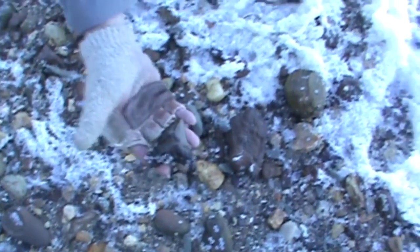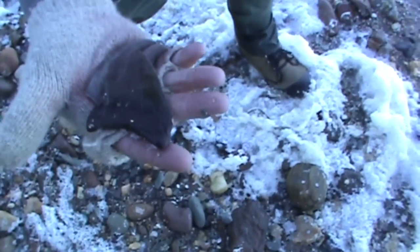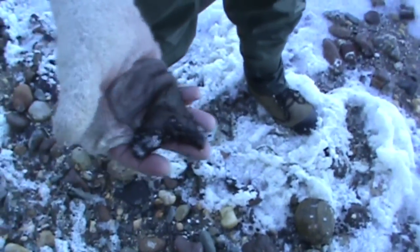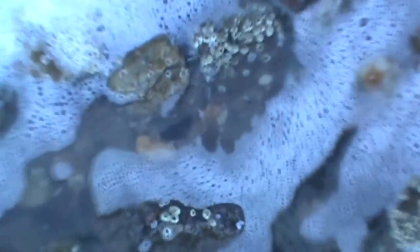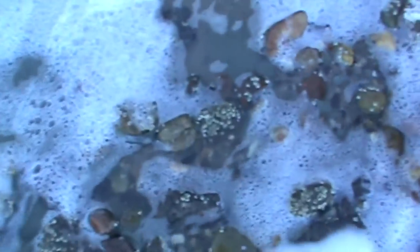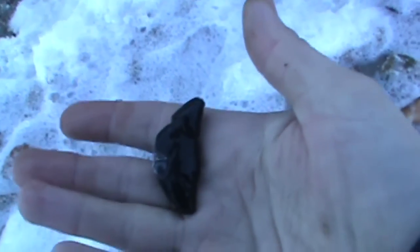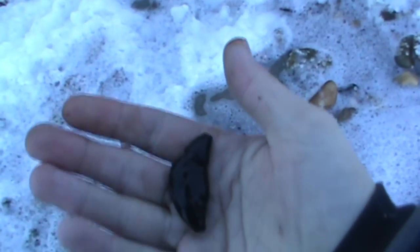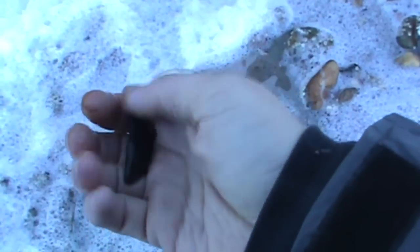Nice — both root lobes are there. Little chunk out, but nice. There's a dolphin tooth. Let's see if it's nice. Oh yeah, that's a nice one, in comparison to what you usually get them like. It's sweet.